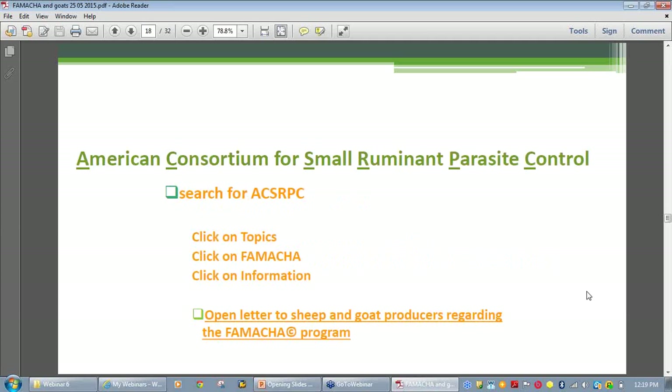Your first port of call for more information is the American Consortium for Small Ruminant Parasite Control. If you go to your search engine and type in ACSRPC, you'll come up with their web page. Click on the topics tab, then click on FAMACHĀ©, then click on information. I strongly recommend reading the open letter to sheep and goat producers written by Dr. Ray Kaplan. From this site you can also get links to other research organizations such as Langston University and the Maryland Extension Program.